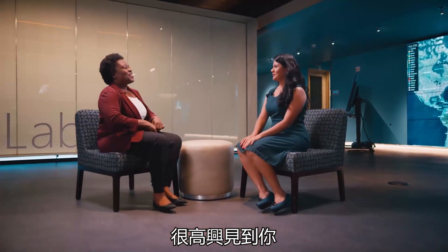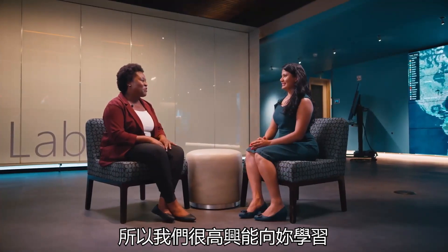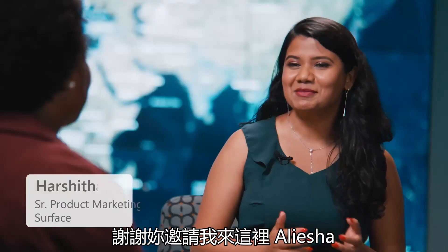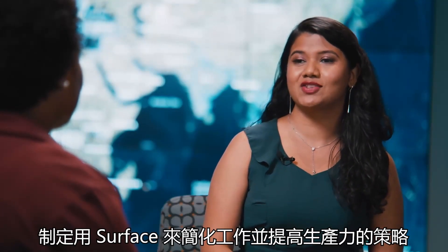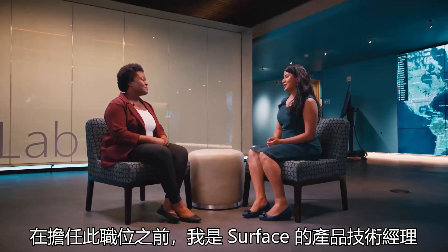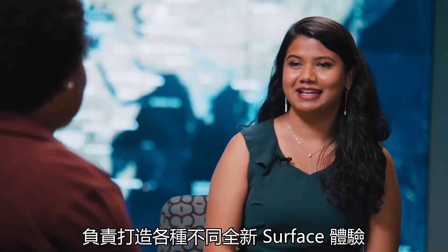It is so good to see you. Thank you so much for taking the time to talk to us. I know that you're on the technical marketing team and you originally came from engineering, so we're so glad to be able to learn a bit more from you. Tell us a little bit more about yourself and your role at Surface. Thanks for having me here, Alisha. I'm currently a senior product marketing manager at Surface, where I have the amazing opportunity to strategize how businesses can streamline their work and achieve productivity through Surface. Prior to this role, I was an engineering product manager at Surface, who led creation of multiple new experiences on Surface.